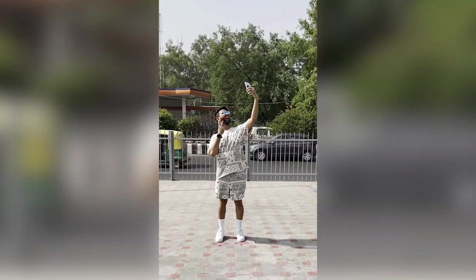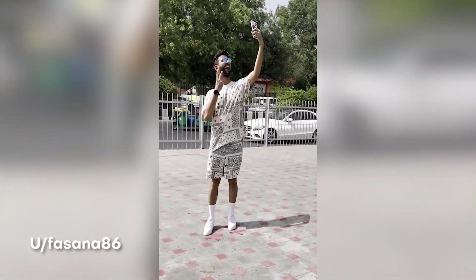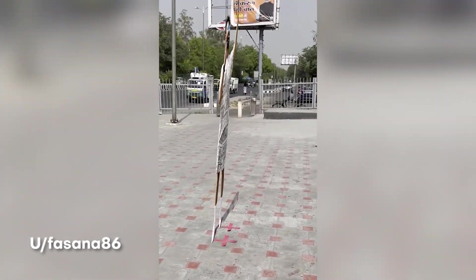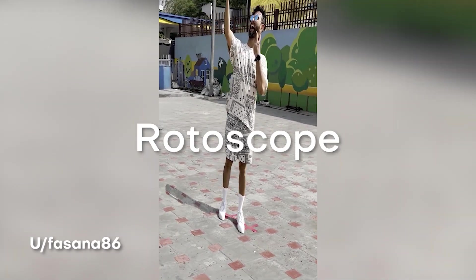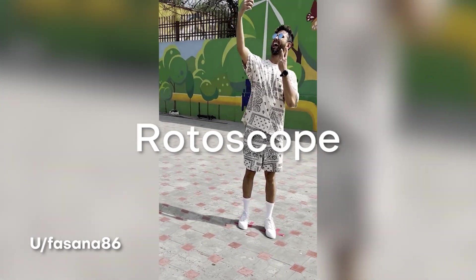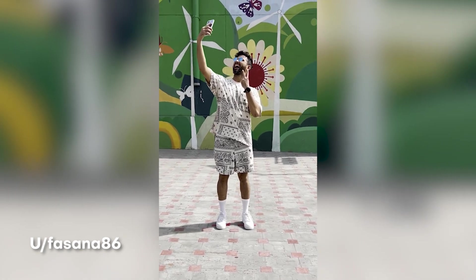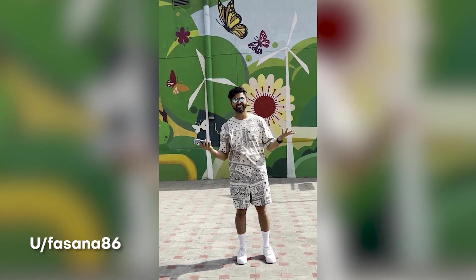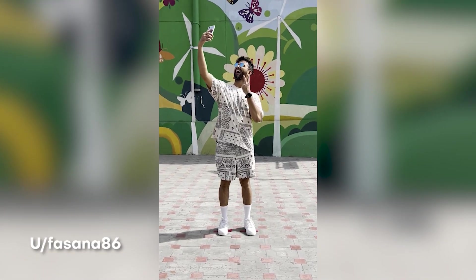Number 4 on the list, this one comes from user Fasana86, who creates this play on reality in which he's frozen in space and time while taking a photo. I think it was a really clever use of the techniques of motion tracking and rotoscoping — all he really had to do was take a freeze frame of him and then properly track that ground to replace him in there and duplicate that same freeze frame and place it on the ground for the shadows, and it just ended up coming out really dope and awesome. I love this one a lot, Fasana86, and I hope to see more.